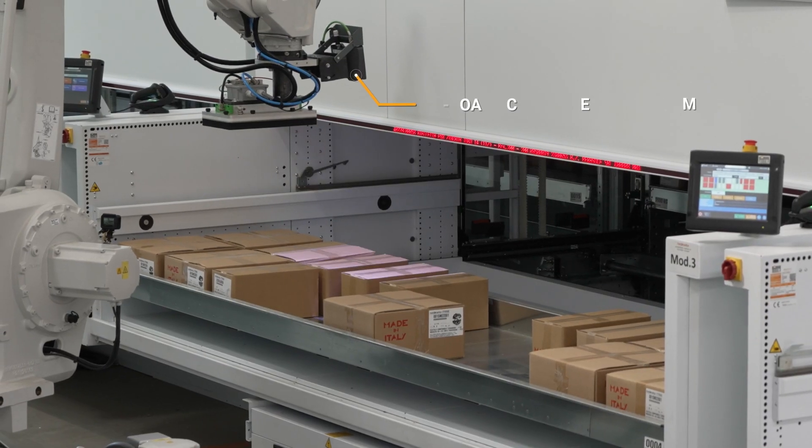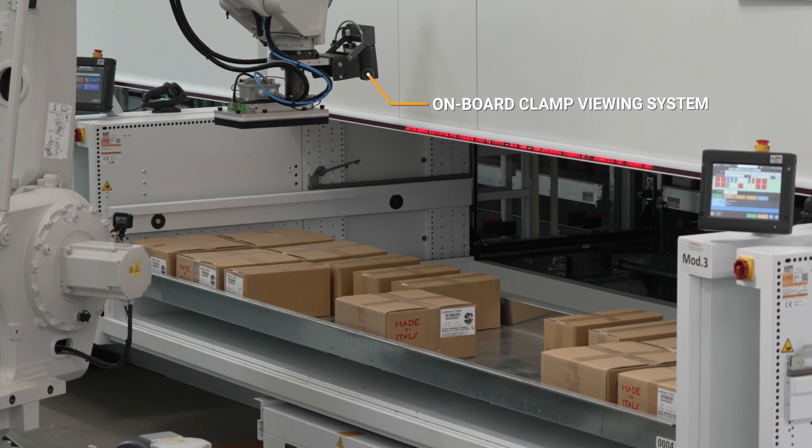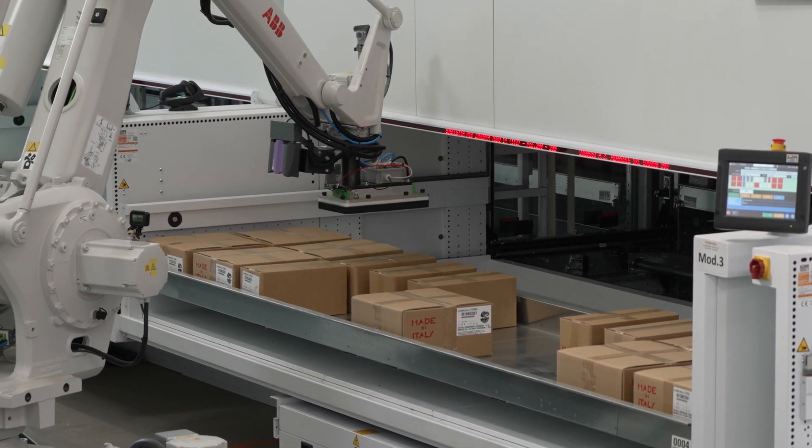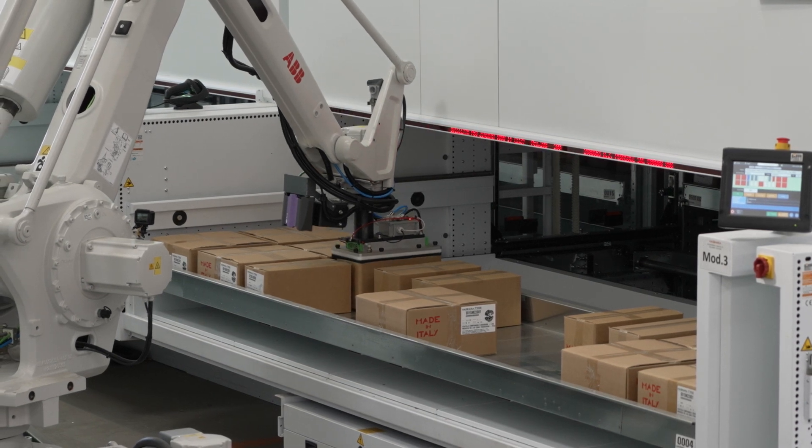On the gripper, there is a vision system that during the placing operation checks the box on the pallet that needs to be picked up and taken to the Modula, and which identifies the correct size for picking in the correct location.